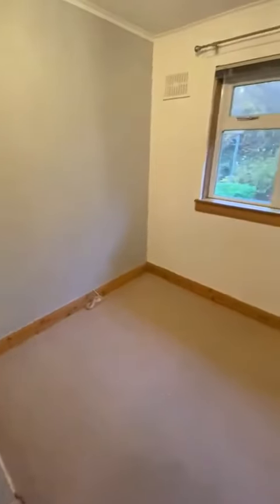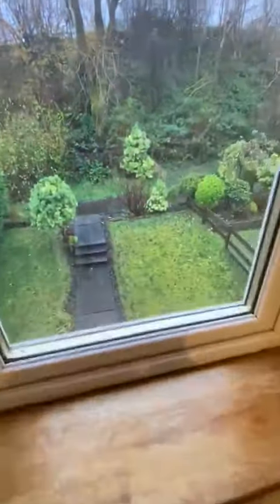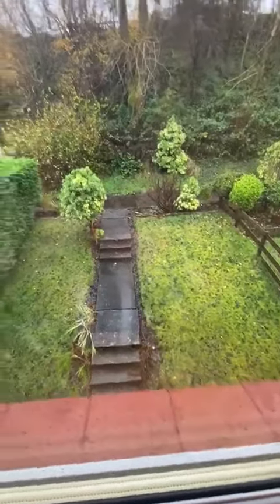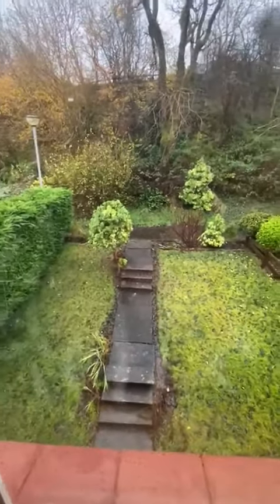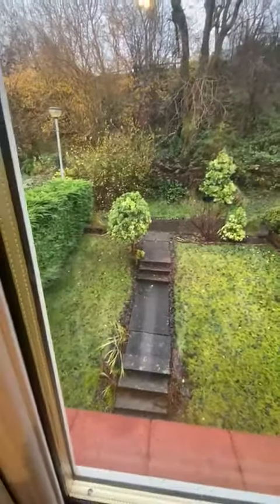Bedroom three is a single bedroom, though quite a good size, and looks out to the front of the property. It has a cupboard over the stairs. Through the window you can see the garden, and the area across the path to the fence also belongs to this property.